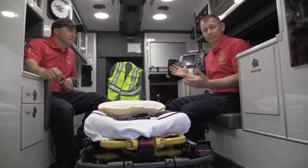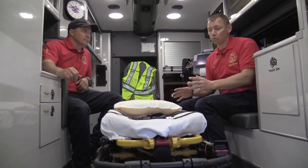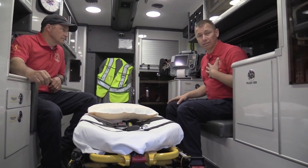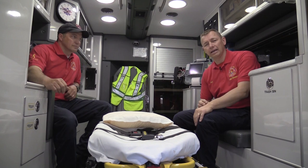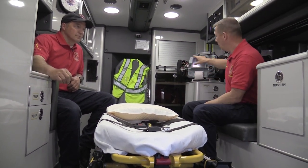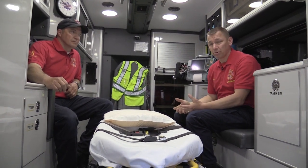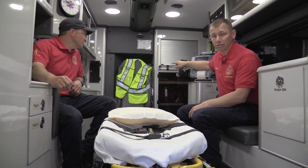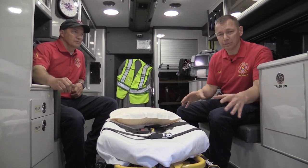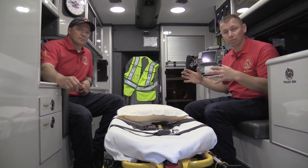Inside the ambulance it's basically like a doctor's office on wheels. We have a stretcher that we bring out, take it into the house, and get your sick grandmother or whoever is injured, put them on the stretcher, and bring them back in here. We've got a monitor where we can take blood pressures and check their heart. Up in the compartments we have bandages, cold packs, and medicine. We have drug boxes where we can give medicine to make them feel better until we get to the hospital. Once we take them to the emergency room, we slide them onto the hospital bed and tell the nurse what's going on.